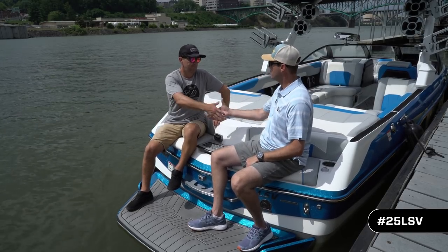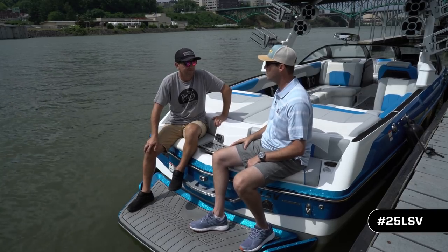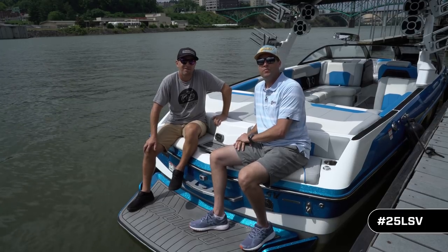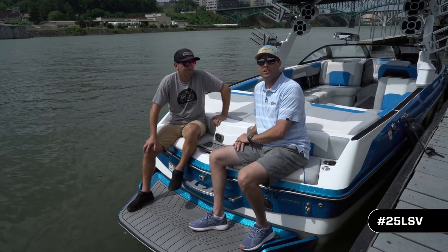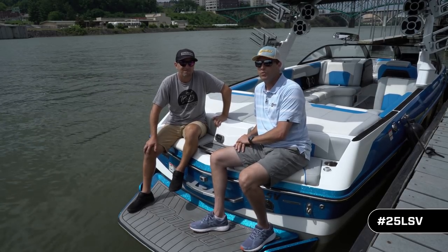Thanks to Chad Sharpe for spending time out here today. The 2019 Malibu 25 LSV — the biggest boat, the limo on the water. Get in it, get on it, get behind it. For Chris Loomis, this is Inside Malibu. Have a great day — we'll see you this summer.